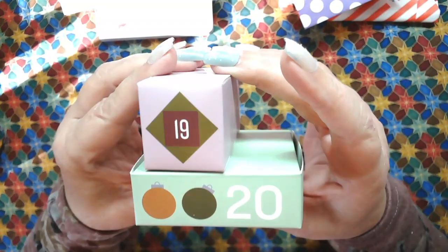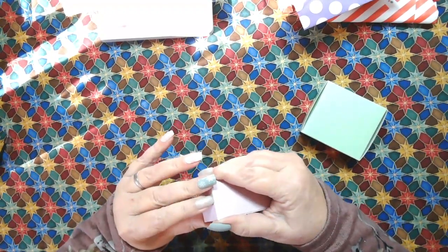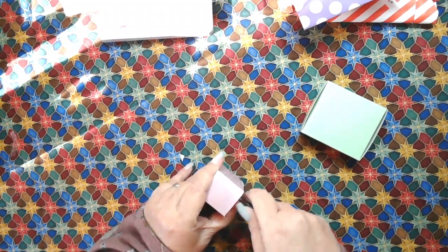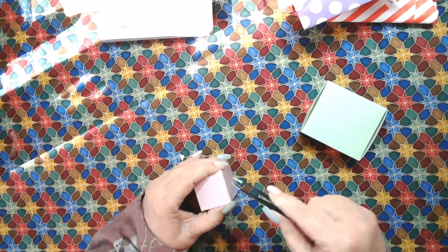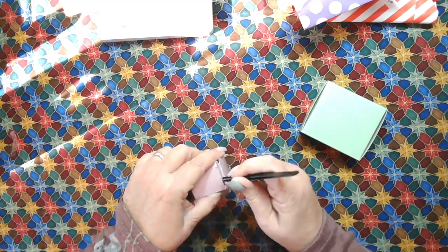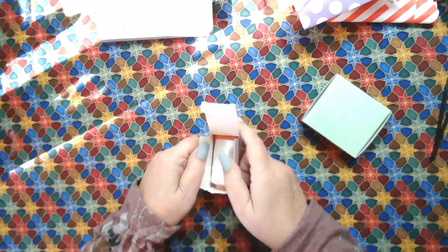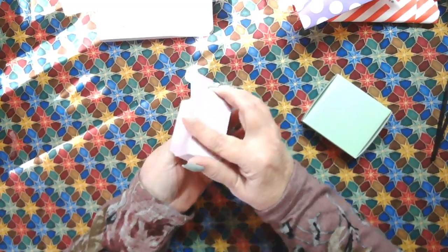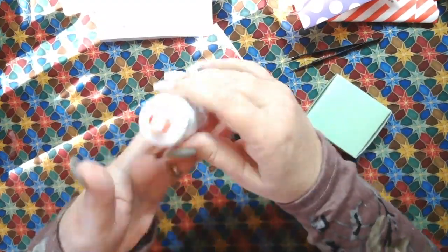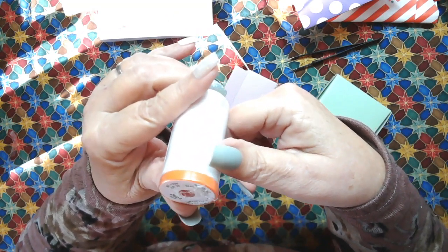The next company is going to be Stitch Supply Company. Here's day 19 and 20, so let's look at 19. I just can't get over that journal. I don't want to rip these boxes if I can help it, because these Advent calendar boxes - especially one as nicely packaged as the Stitch Supply Company box - you can reuse this. You can make it an Advent calendar for someone in your family, or use it for not just Christmas but for birthday month. Okay, so we've got some thread here. Aurifil 2024 color, white, and this is 100% cotton.